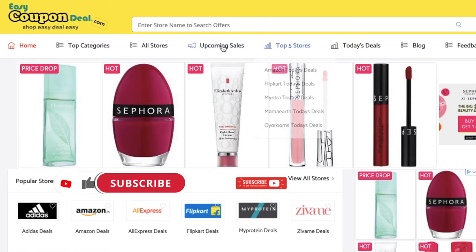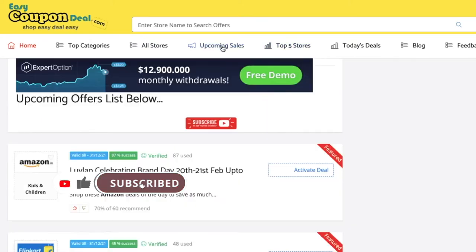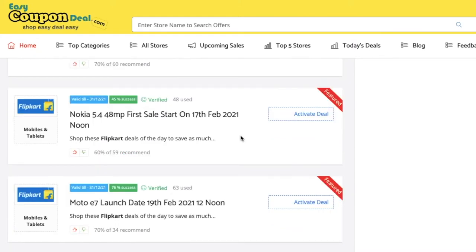Step 1. In the top menu bar, when you click on the upcoming sales link, it will display the upcoming sales list.